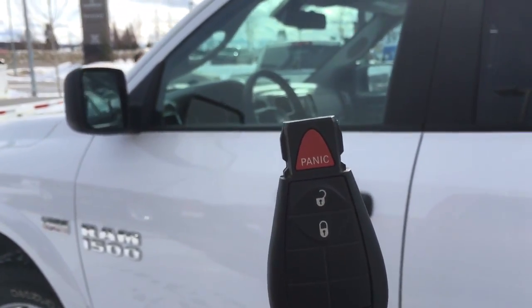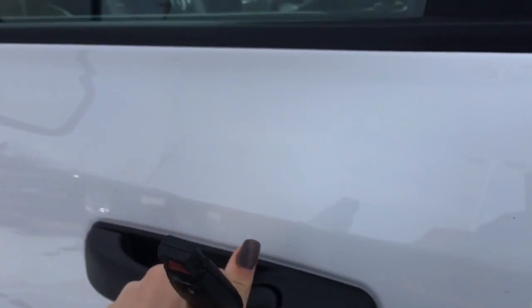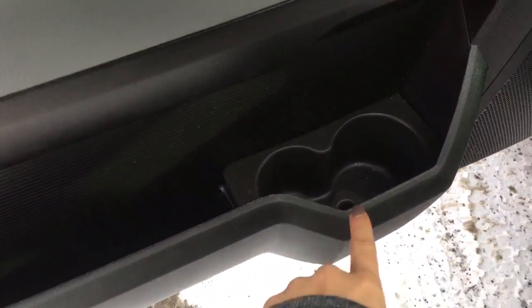Getting inside your Ram 1500, we have your keyless entry system with your panic button just in case, and lock and unlock for all doors including your tailgate. There are speakers and storage all the way around, with a nice place for your water bottles in two different sizes.